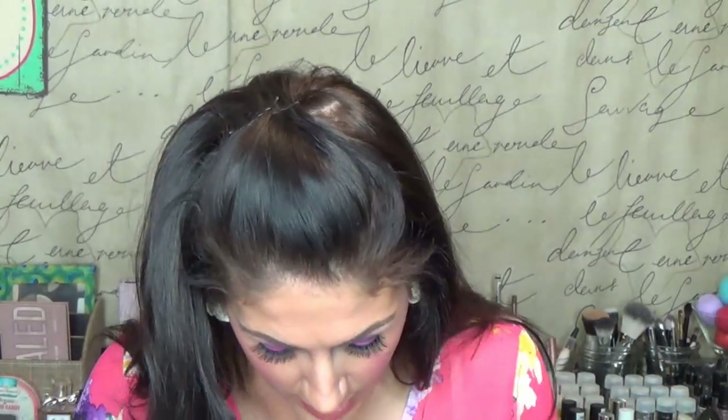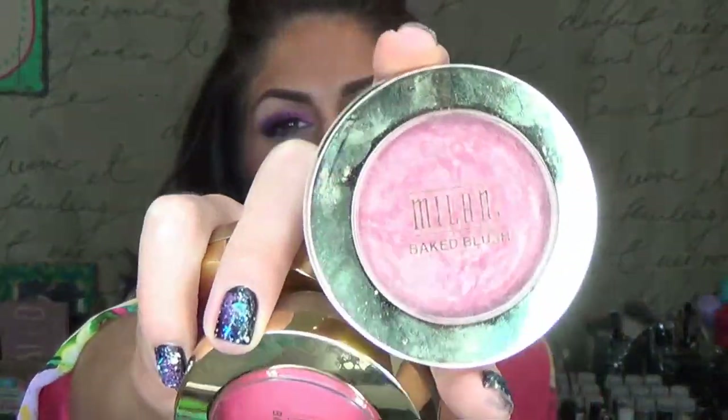I own exactly five Milani Baked Blushes. I own two from their new matte line — this is Delicioso Pink, sorry about the fingerprints but I have fingers. This is Bella Rosa, this is Fantastical Mom, here's Red Vino, and then this is Dulce Pink — those are the five shades I own.